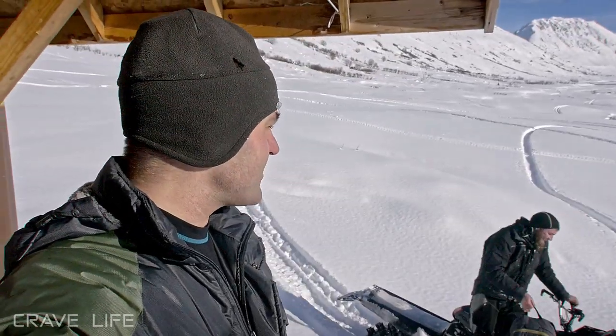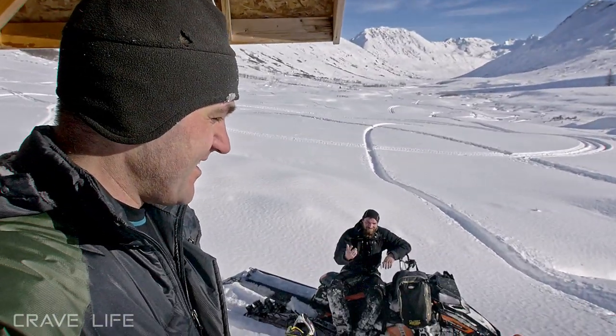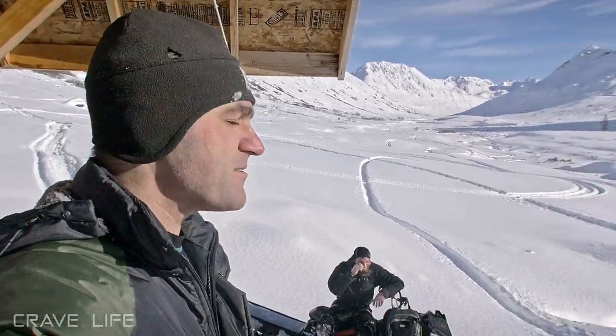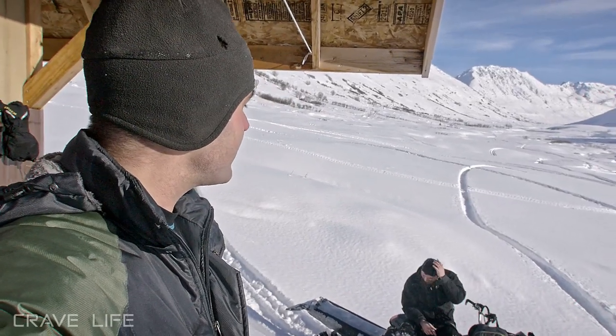Another guy out here just poking around — never seen him before, but that's kind of how we roll up here in Alaska. We're just out here in the backcountry. I started with 30 and ended with three. There were literally 30 of them out here, and that's what happens — everybody just goes one way and another guy goes another way, and then good luck finding each other.